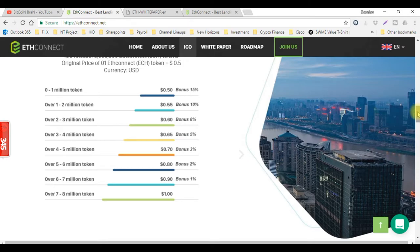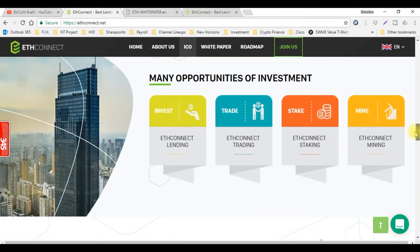The ICO starts in 7 days, so get ready. Here's a quick tip: because these guys focus on Ethereum, the price of Ethereum will also rise. So you might want to start getting some Ethereum right now so that you can get ready for this ICO. They actually have four opportunities of investment: lending, trading, staking, and mining.